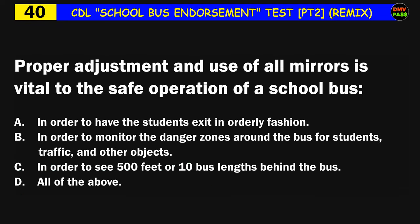Question number forty: The external mirrors are used: B) in order to monitor the danger zones around the bus for students, traffic, and other objects, C) in order to see 500 feet or 10 bus lengths behind the bus, D) all of the above. The correct answer is A: in order to have the students exit in an orderly fashion.